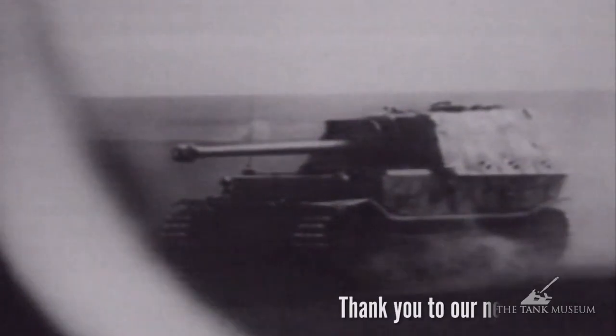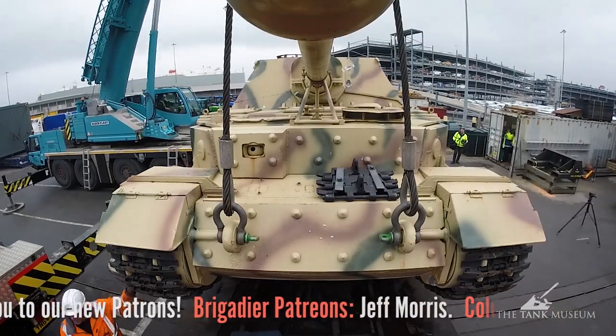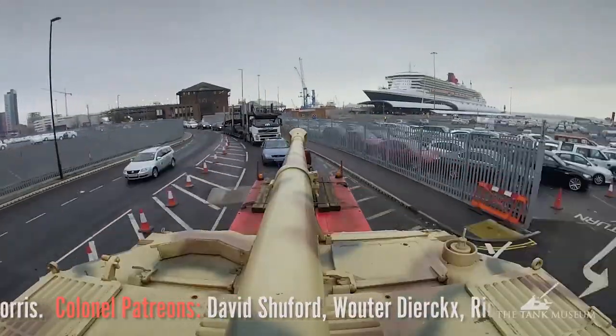The Elephant saw service with the German military and was one of the largest combat vehicles to see action in the Second World War. It was loaned to the Tank Museum by the US Army Ordnance Training and Heritage Center at Fort Lee, Virginia, by the United States Army Center of Military History.